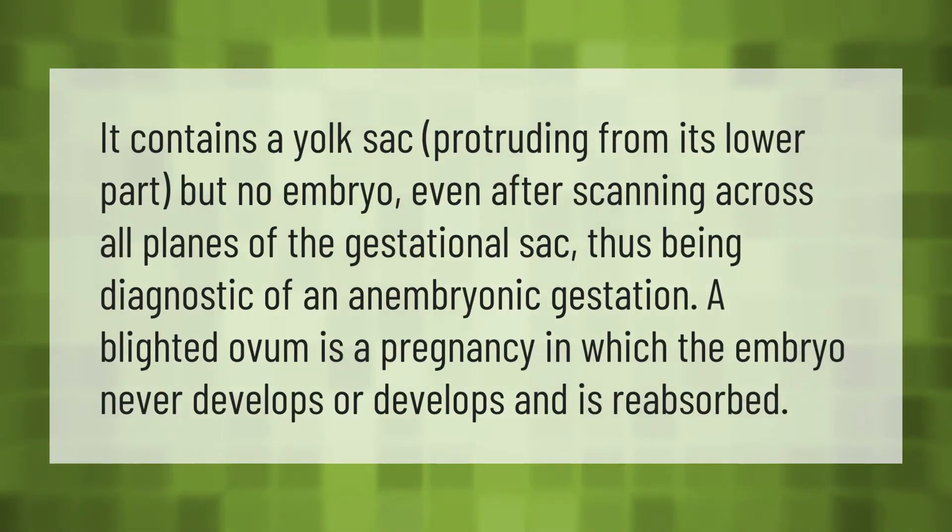It contains a yolk sac protruding from its lower part but no embryo, even after scanning across all planes of the gestational sac, thus being diagnostic of an anembryonic gestation. A blighted ovum is a pregnancy in which the embryo never develops or develops and is reabsorbed.